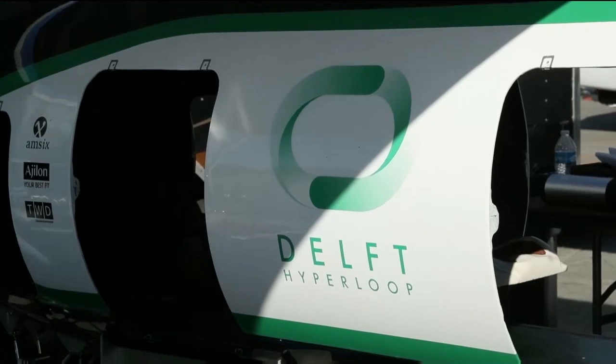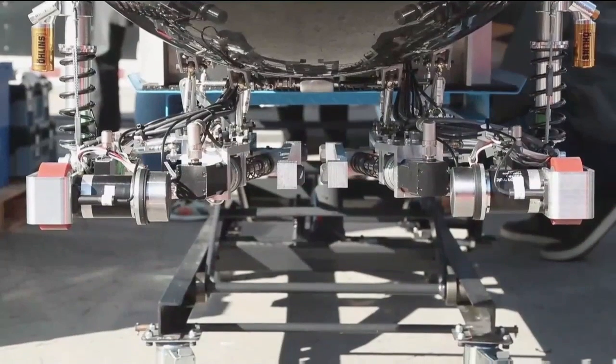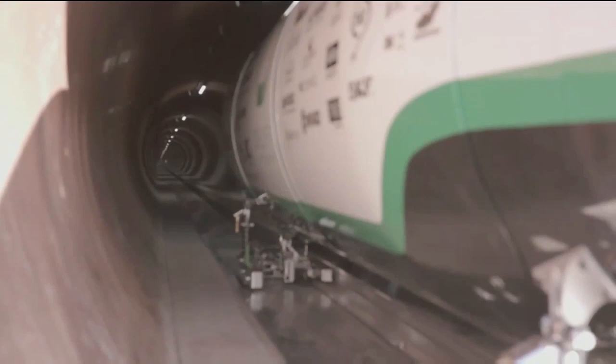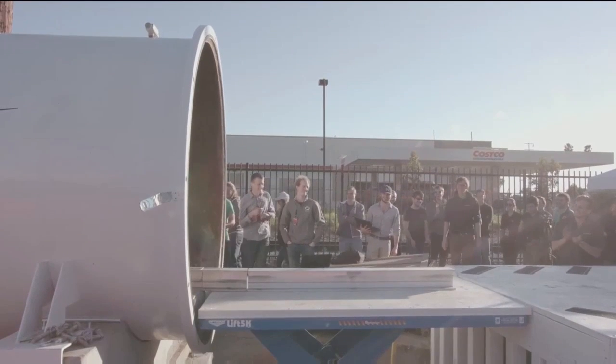We're from the Technical University of Delft, from the Netherlands. The vehicle we use is completely frictionless. We use permanent magnets both for levitating and for braking. We love Hyperloop because we want to make a global village, connecting all these cities in the world, making everyone more connected.